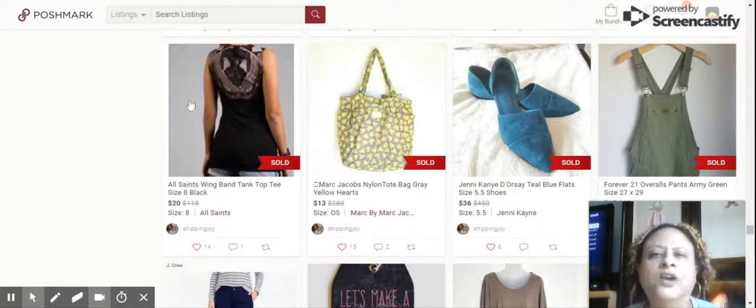Next up we have the All Saints Wing Band Tee Tank Top, size 8. It had a beautiful detail on the front as well as the back. Sold for $20, sat about a month.